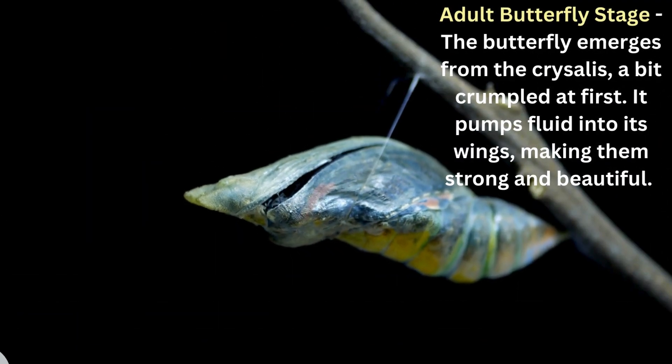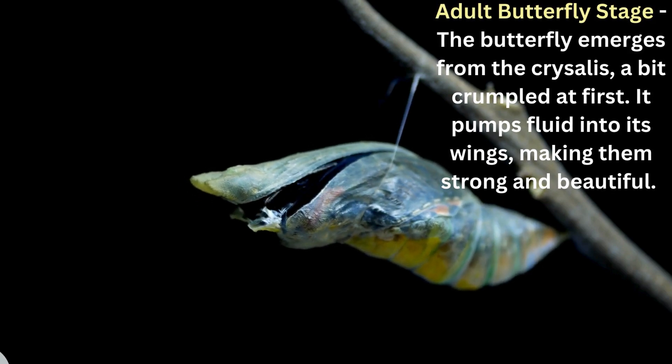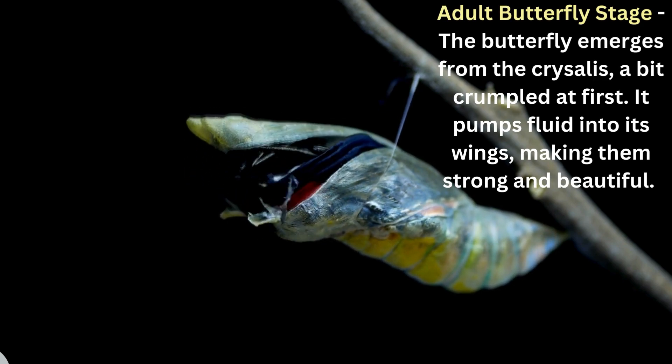Adult butterfly stage. The butterfly emerges from the chrysalis, a bit crumpled at first. It pumps fluid into its wings, making them strong and beautiful, and it's ready to move.